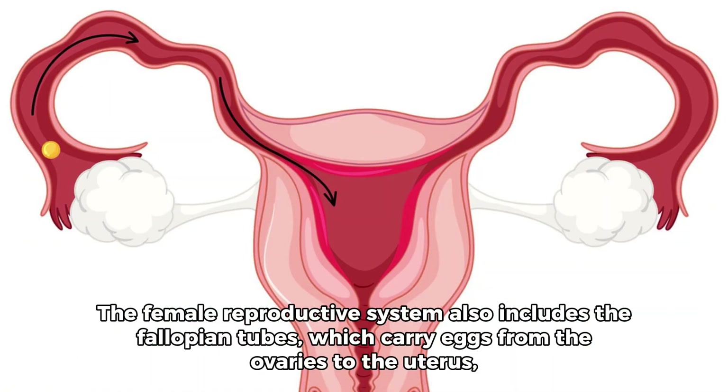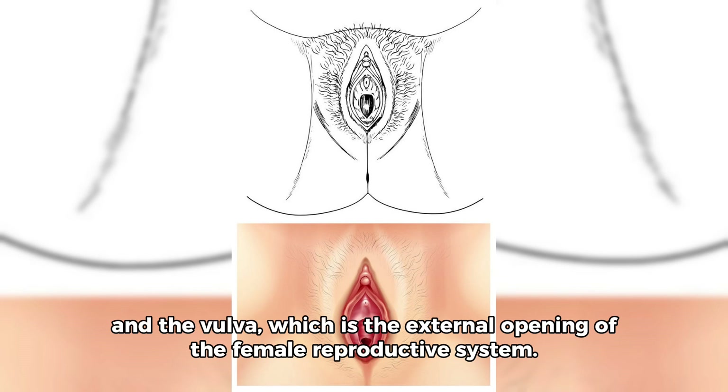The female reproductive system also includes the fallopian tubes, which carry eggs from the ovaries to the uterus, and the vulva, which is the external opening of the female reproductive system.